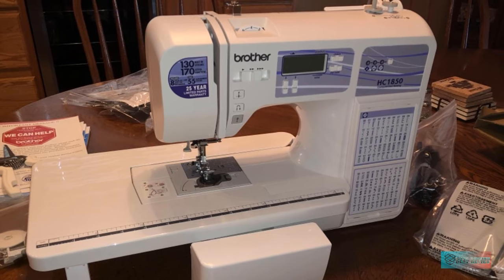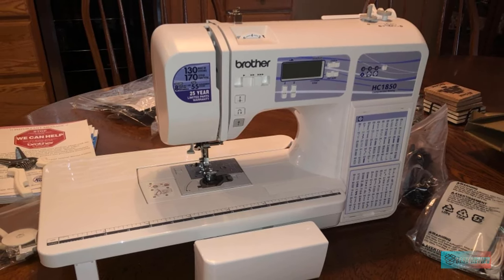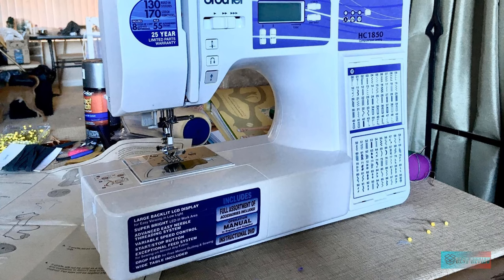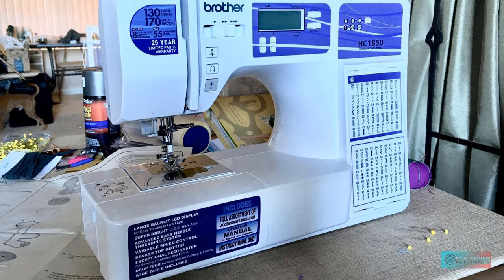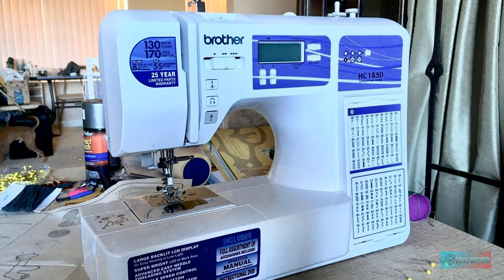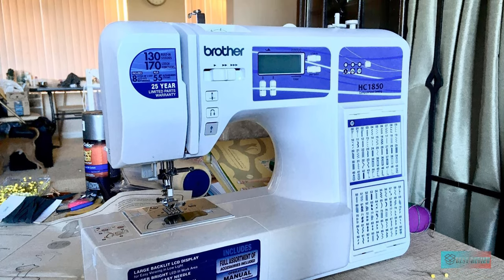For easy sewing, it also comes with a drop-in bobbin and a smooth automatic needle threader. While most computerized models cost more than a basic mechanical sewing machine, the HC1850 has a reasonable price.